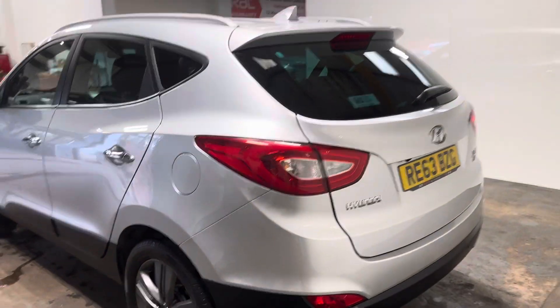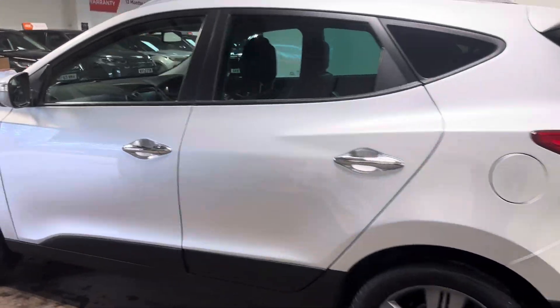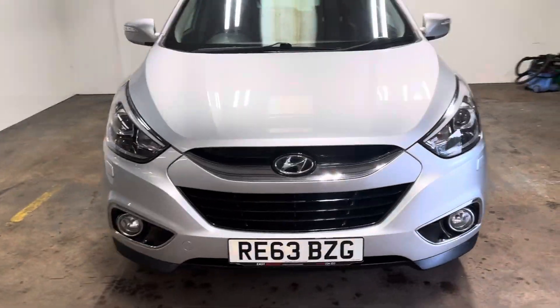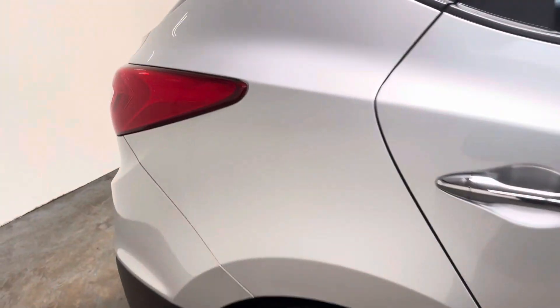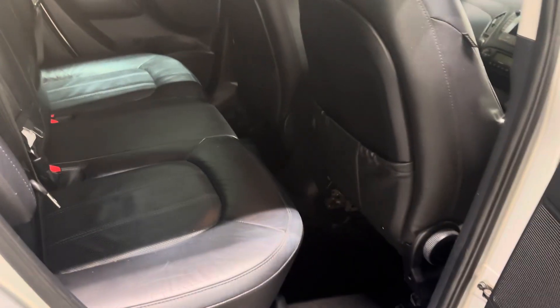Let me walk you up the passenger side of the car. These are pretty well put together, the Hyundai. Let me show you the interior and I will start with the rear.